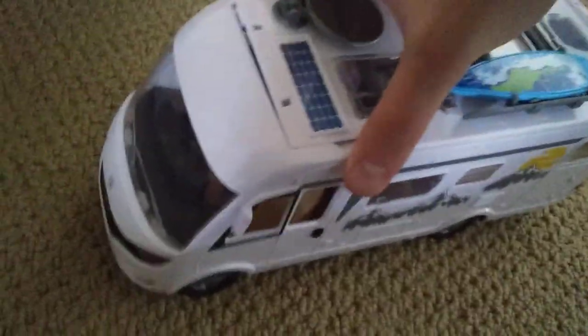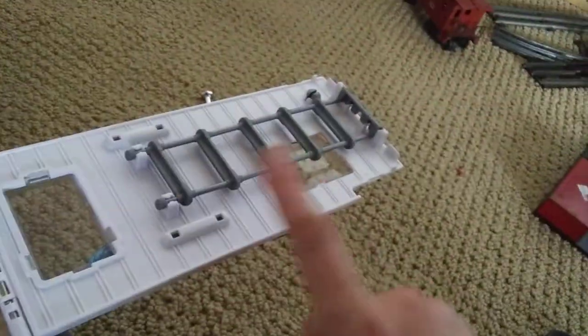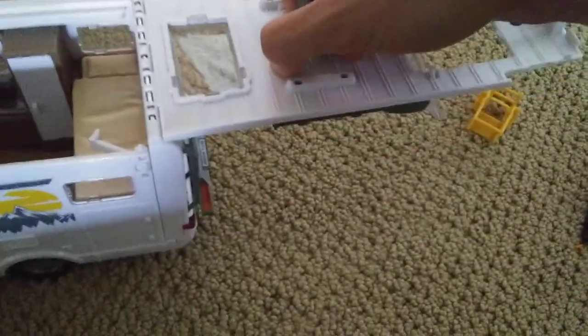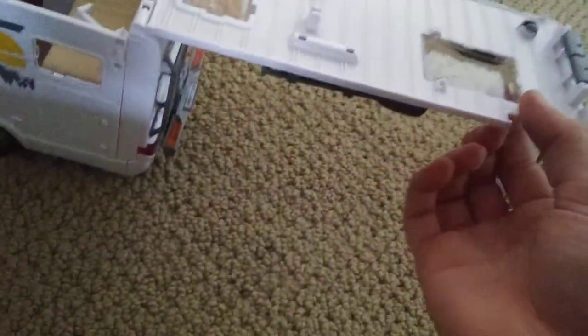I've never seen a toy camper that could do this. So you grab these little tabs here and the whole top can open up. But it gets better — there's a ladder there. Pull this up if it wants to. Pop it out and you fold it like this. And then the whole side folds down and you pull these steps out. Then you've got these legs that come out to support it. Then you can access the interior.